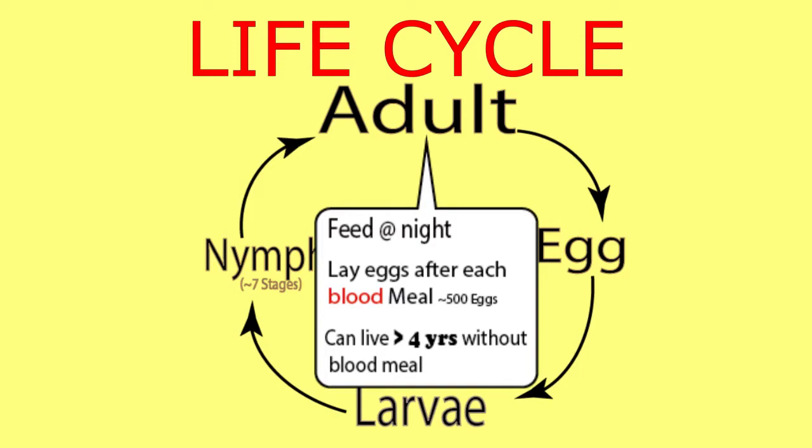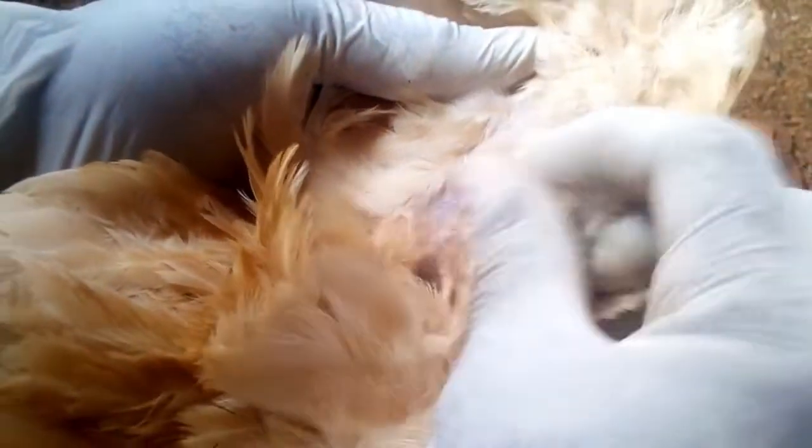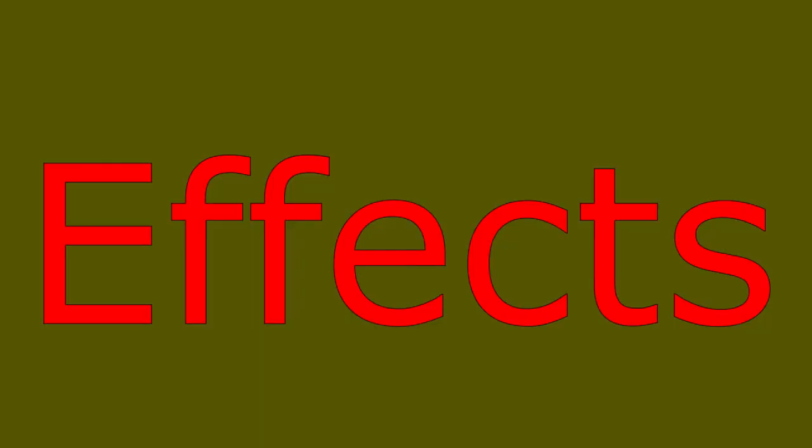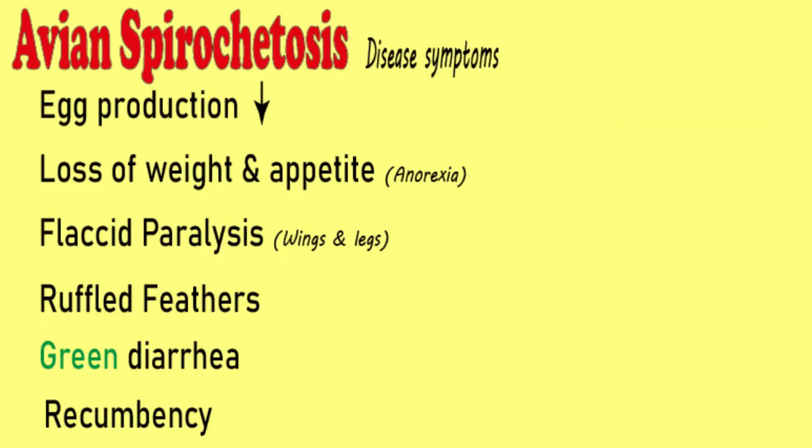Both the nymphs and the adults feed at night for around 30 minutes and then detach. You can spot red marks on the skin where they puncture when they feed. As the ticks suck blood, they transmit bacteria in the saliva. This bacteria causes a disease called avian spirochetosis. The disease has various symptoms that can be easily confused with other diseases. If you are keen, you can detect a drop in egg production, depression, anemia, and recumbency — birds that tend to lie down stretched, especially due to larvae infestations.